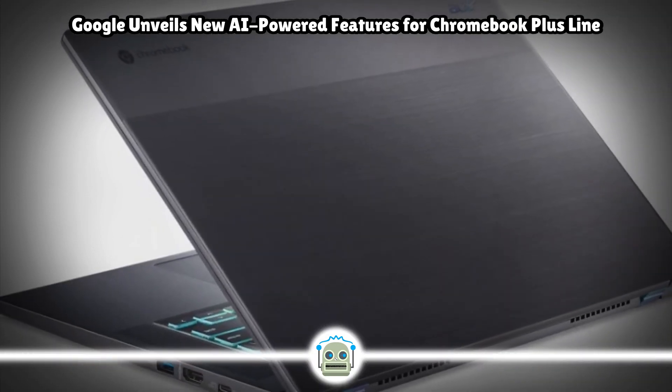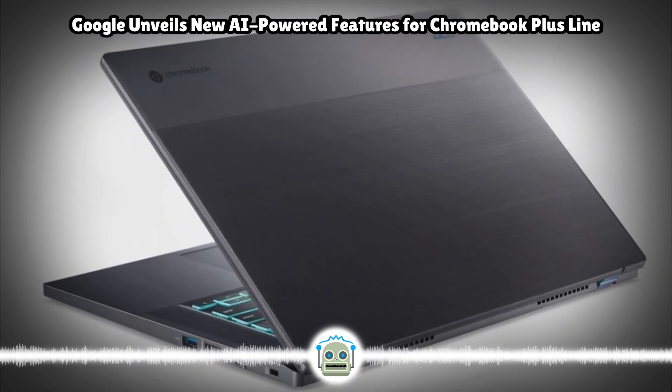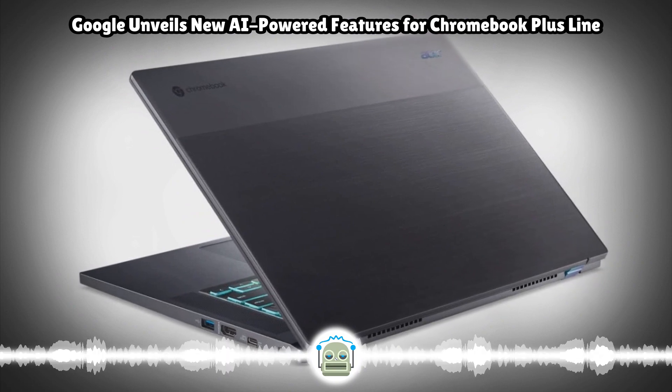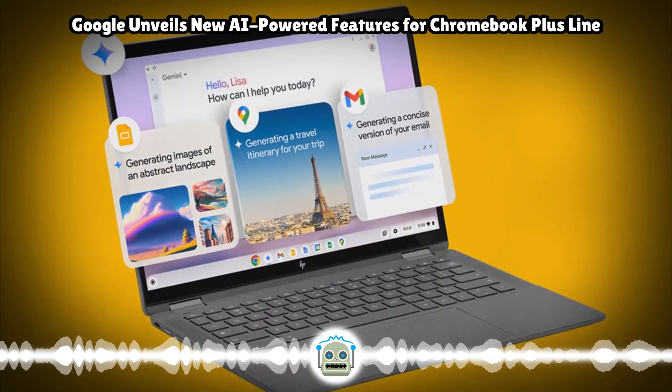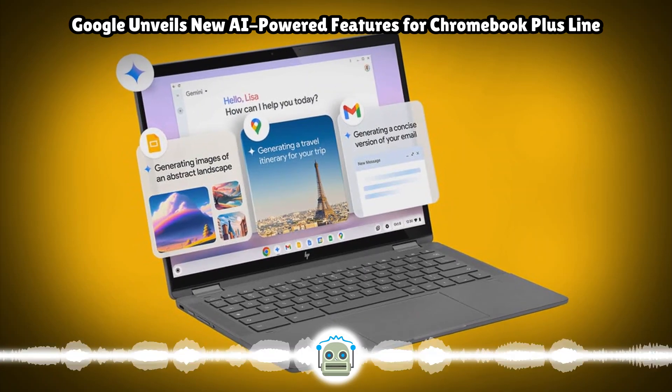Along with the feature announcements, Google also unveiled six new Chromebooks — four Chromebook Plus and two budget Chromebooks — from HP, Acer, and Asus. These Chromebooks range from a pocket-friendly price of $299 to $699.